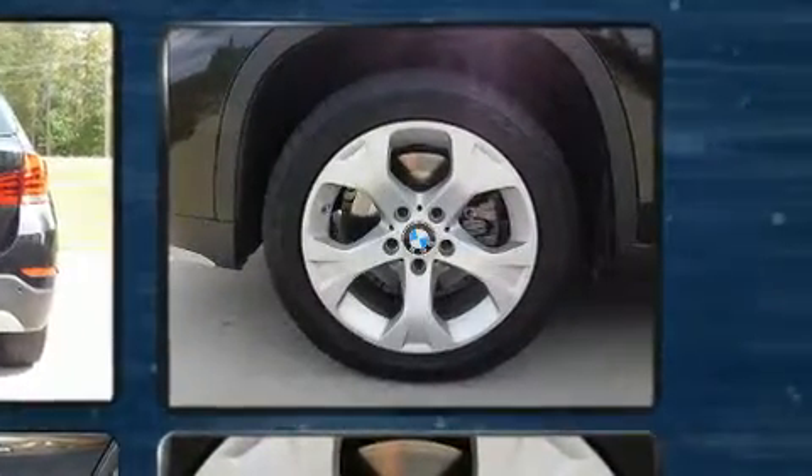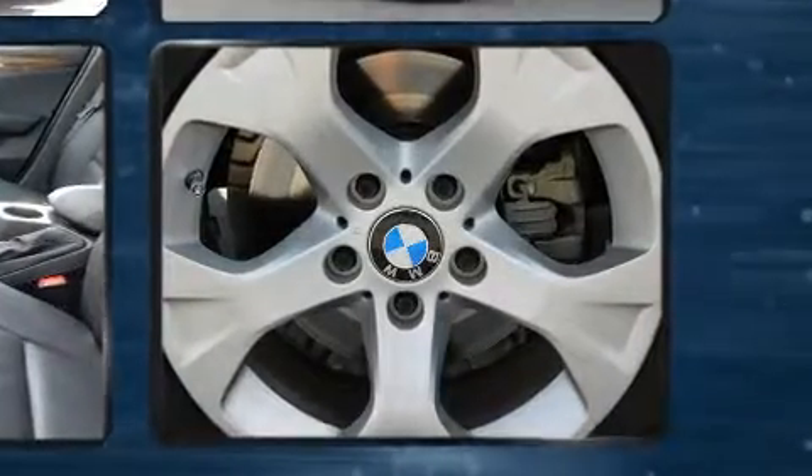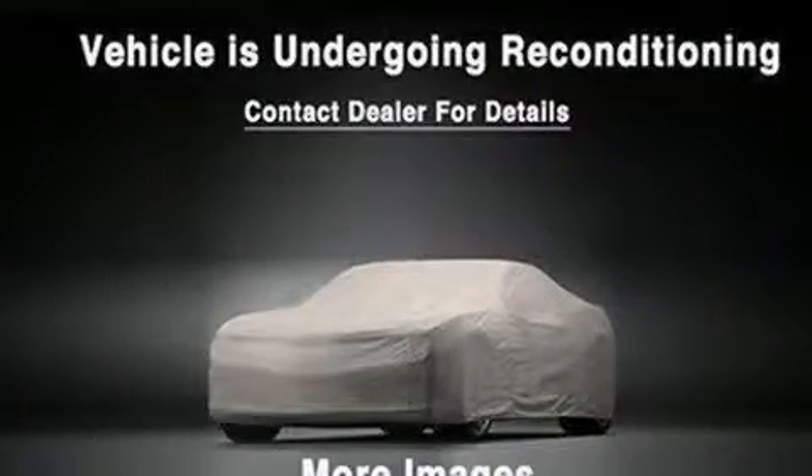The engine breathes better thanks to a turbocharger, improving both performance and economy. Top features include front dual-zone air conditioning, delay-off headlights, and power front seats.